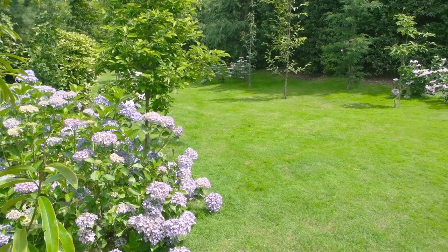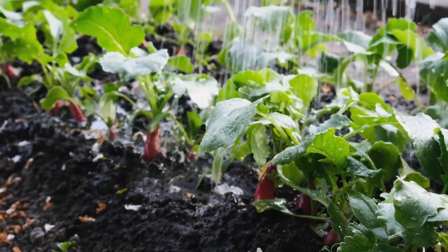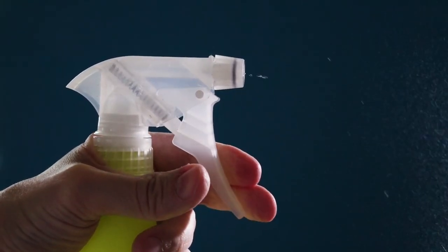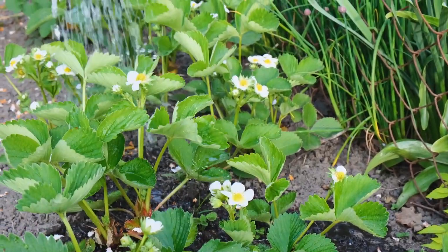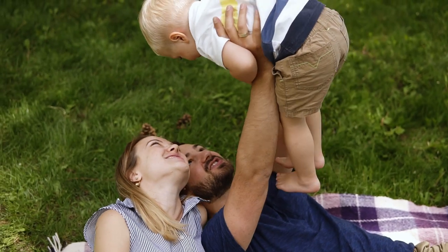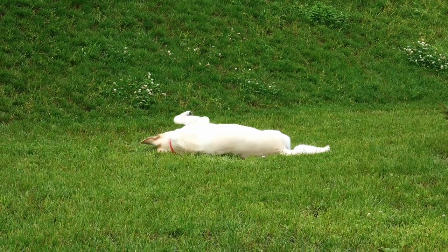A beautiful lawn is the perfect frame for your home, but it can take a lot of work. Growing your own food is incredibly satisfying, but it shouldn't come at the cost of applying potentially harmful chemicals. We get that you want a beautiful lawn and garden, but don't want to use products that could be harmful to your family, pets, or environment. That's why we have specially crafted products to help you accomplish whatever your goal may be, whether it's a tasty tomato sandwich or a perfectly green front lawn.